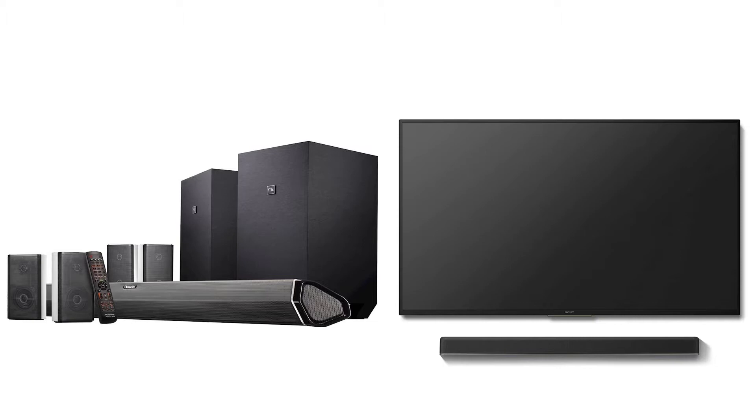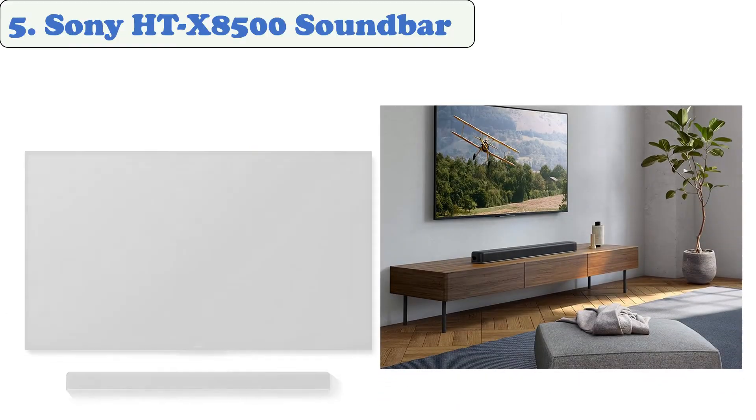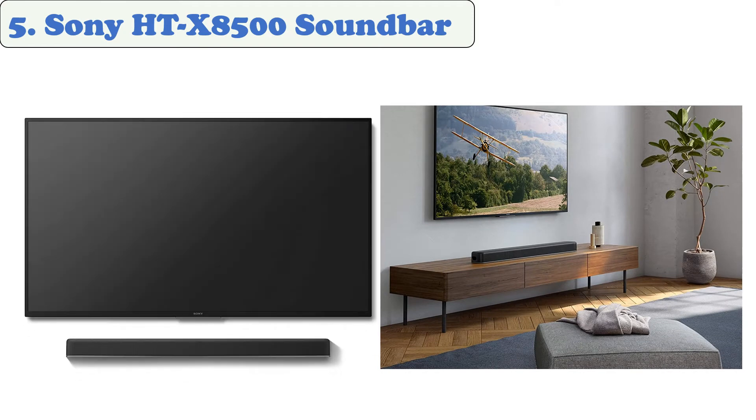At number five: Sony HT-X8500 soundbar. Its elegant, compact design fits perfectly in front of your TV, especially in places where space is at a premium. The 2.1 channel design upscales all sound close to 7.1.2 channel audio, and its Vertical Surround Engine technology lets you enjoy the thrill of the latest cinema audio formats like Dolby Atmos and DTS:X.